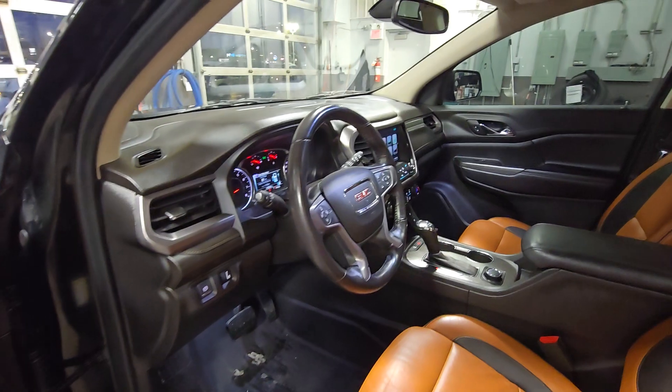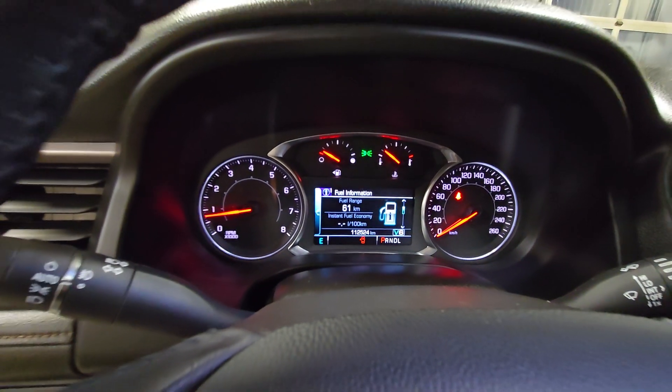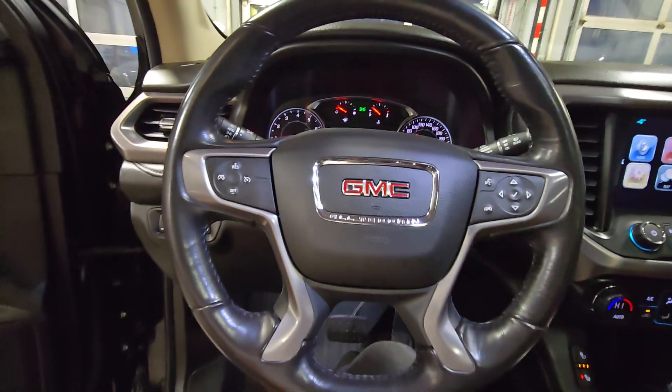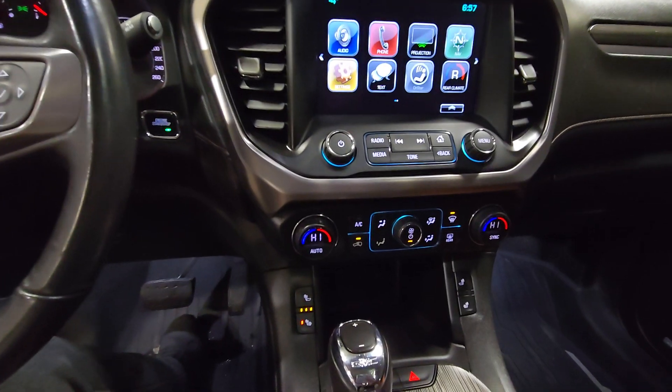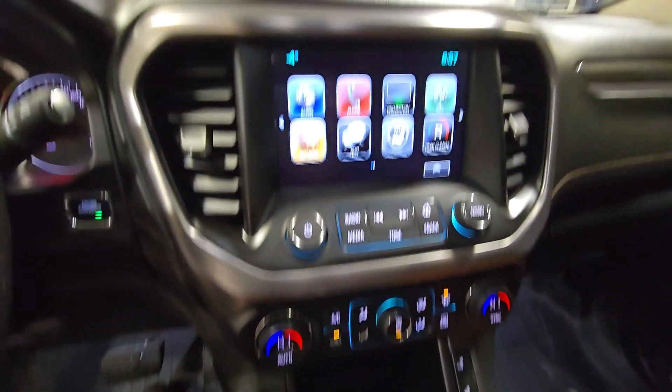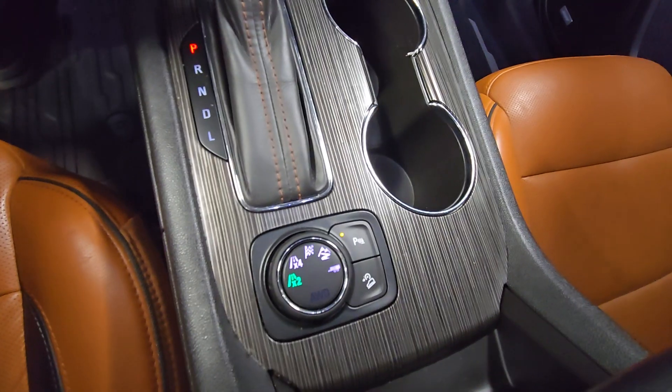It has the Bose sound system and electronic parking brake. The vehicle has 112,524 kilometers. It does come with Bluetooth, cruise control, and backup camera. The front seats are heated, and you do get the drive modes here too.